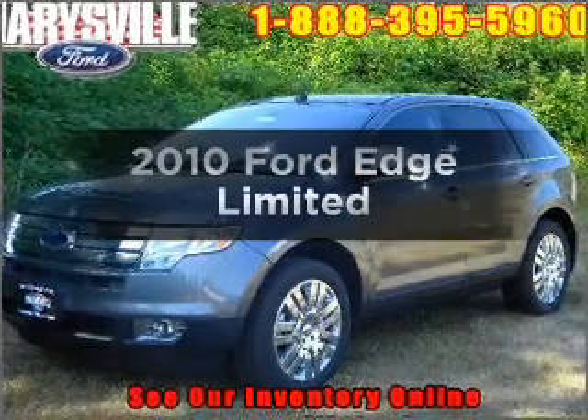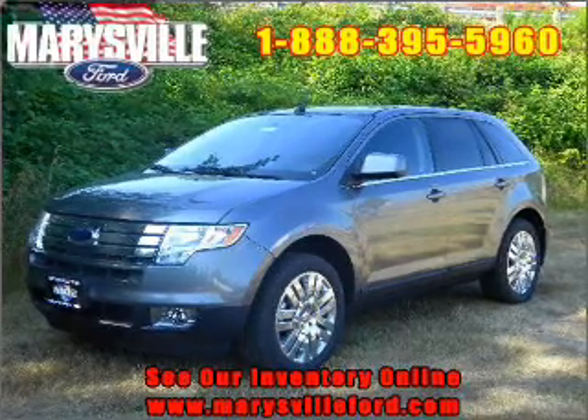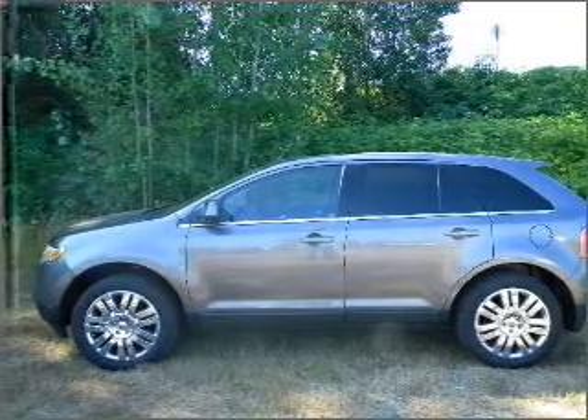Check out this 2010 Ford Edge. Travel the roads in style and comfort in this great vehicle. With a solid six-cylinder engine connected to a smooth-shifting six-speed automatic transmission, the anti-lock braking system will keep you safe on the road.